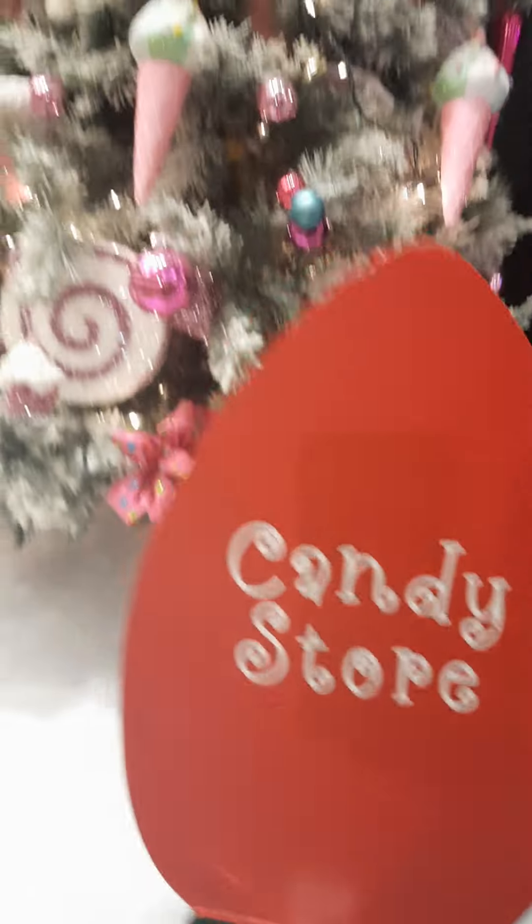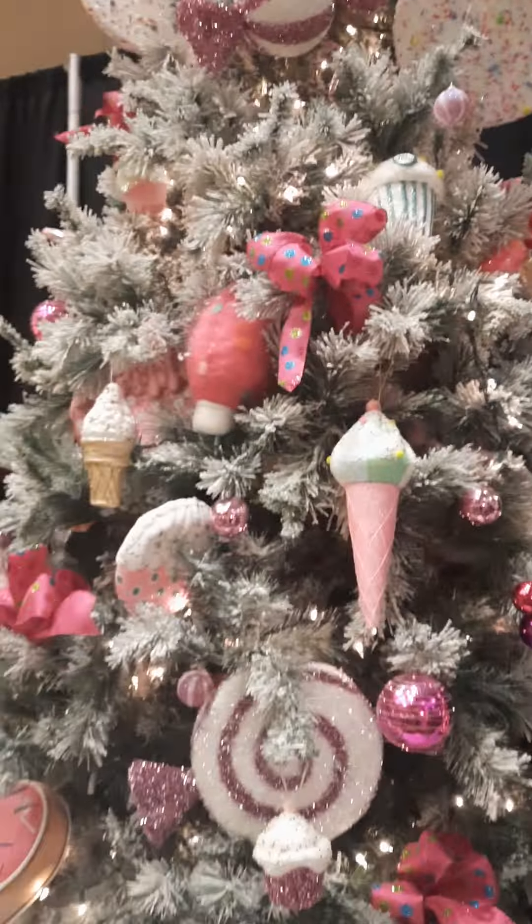Look at this pink ice cream tree. And a big one — oh, they're astronauts. Like astronauts.